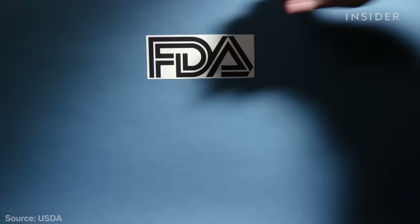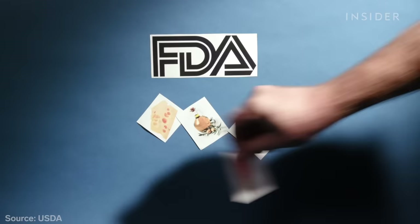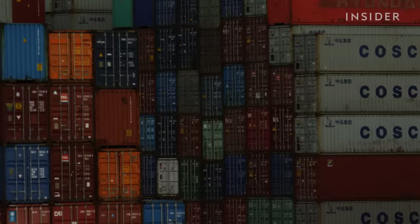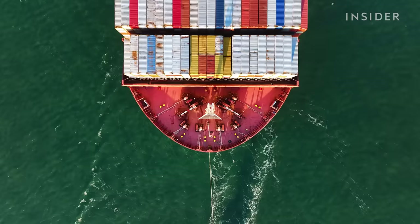While the USDA inspects imported meat and eggs, the FDA is responsible for the rest — and it's estimated the FDA inspects just 1 to 2% of imported foods. The FDA has made clear they consider the drug side of their equation a higher priority, and will always have finite resources. But one expert disagrees with that logic, because the food we eat is the only drug that everybody takes every day.